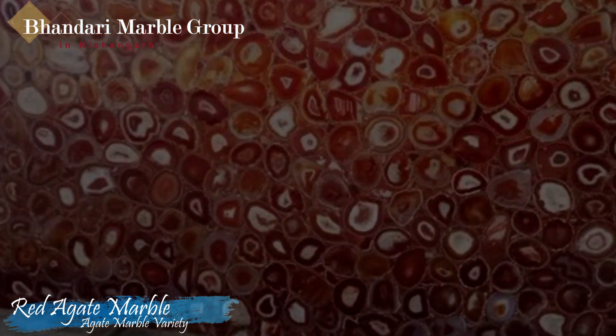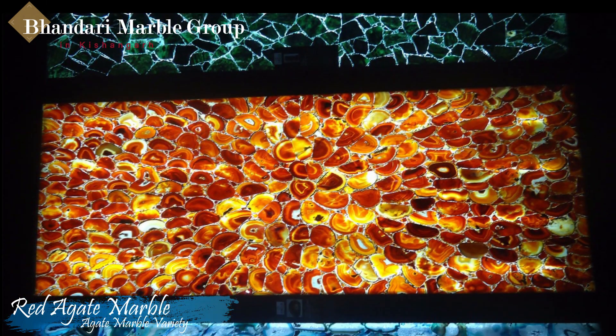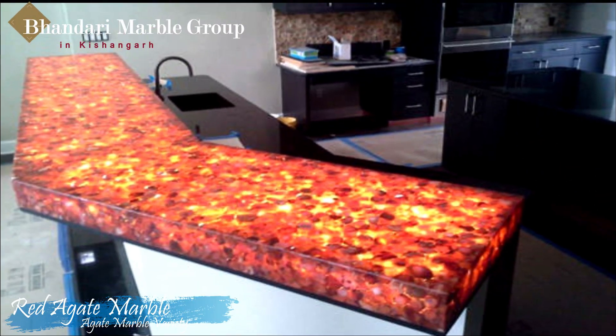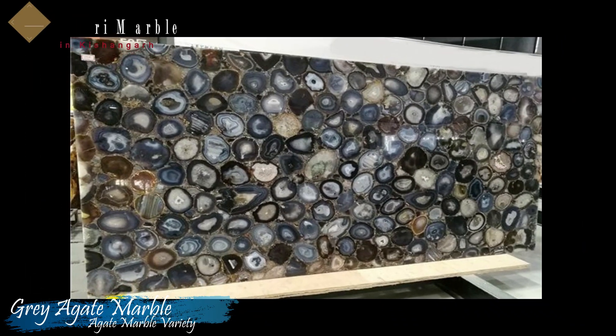Red Agate tiles as both flooring and walls will transform any room to be alive with incredible character and charm. Smaller domestic objects like a red agate table are an easy way of adding a pop of bold color to your home. These semi-precious stones are true jewels of nature that are sure to lift the aesthetics of your home.